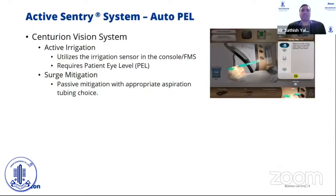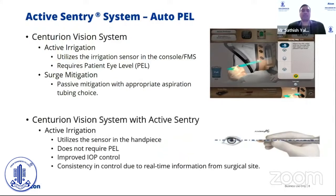The current Centurion system has what we call active irrigation, which compensates for flow losses to give us a stable IOP. It uses the sensor in the console but requires entry of the patient eye level relative to the sensor position on the console. We also have improved surge mitigation but through passive means with the help of the FMS. In the new Active Sentry, active irrigation utilizes the sensor in the handpiece, allowing faster real-time information for much improved IOP control. It does not require patient eye level entry from the user, because the sensor is in the handpiece and moves with the surgeon's hand, giving better consistency and control.